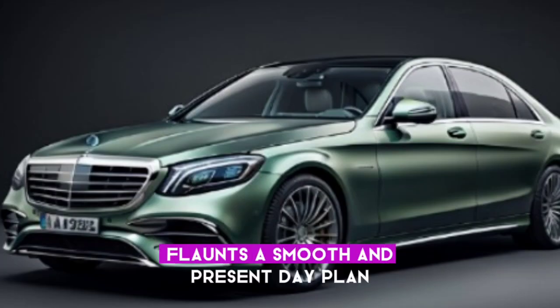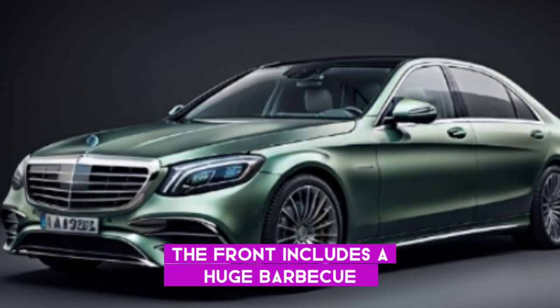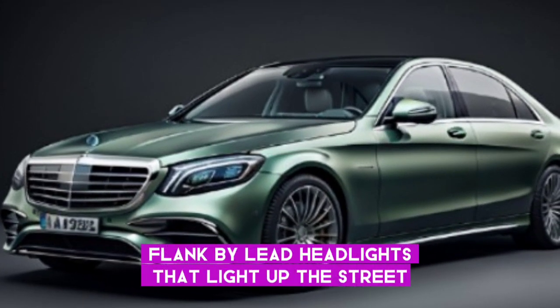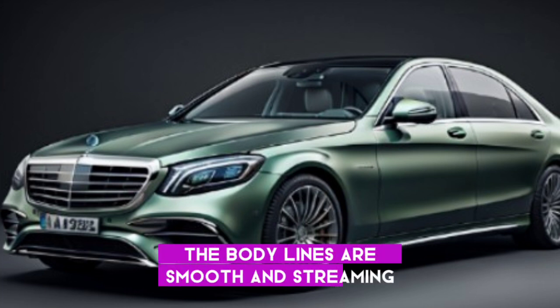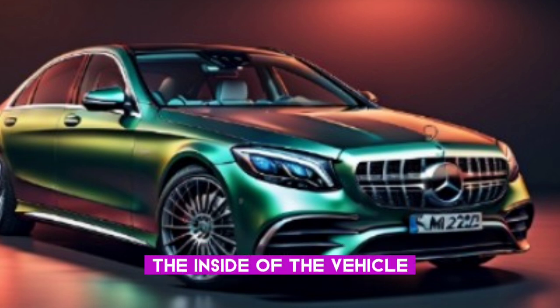The exterior of the S580 boasts a sleek and modern design that is instantly recognizable as a Mercedes-Benz. The front end features a large grille with chrome accents, flanked by LED headlights that illuminate the road like a beacon. The body lines are smooth and flowing, giving the vehicle a sense of elegance and sophistication.